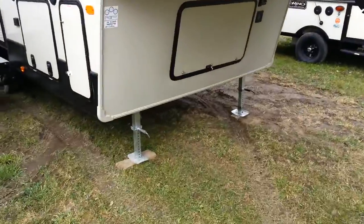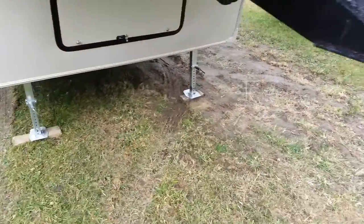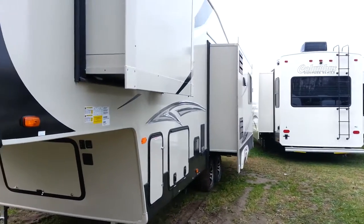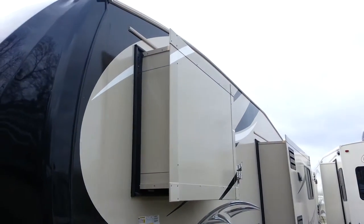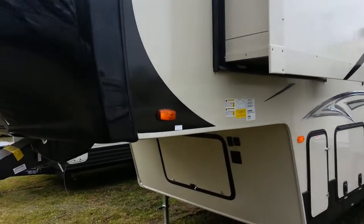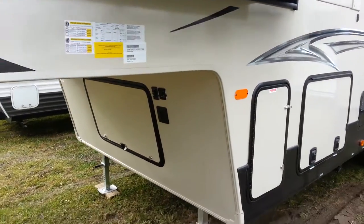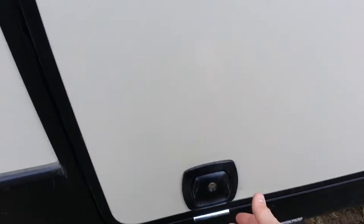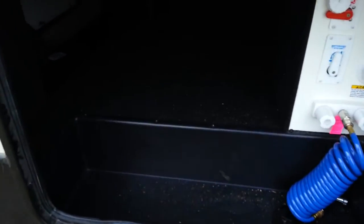There's power landing gear at the front. On the off-door side you've got two power slide-outs — one in the main living area and one in the bedroom. You can see there's access to the storage, and it goes right through from one side to the other — a nice big storage area.